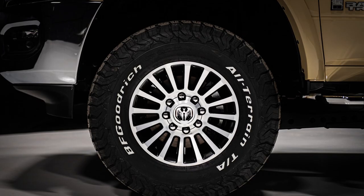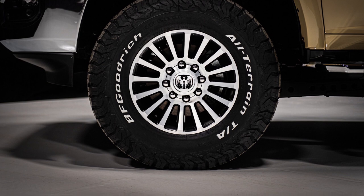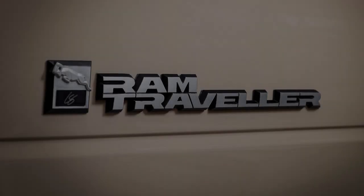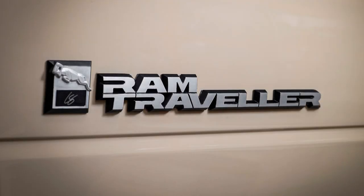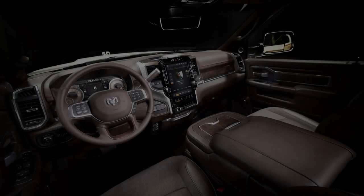The truck is also outfitted with retro-inspired 18-inch turbofin wheels with a two-toned finish and a heavy dose of nostalgia. The wheels aren't the only throwback to the 1980s, as the Traveler badges feature a modernized font inspired by that era. That brings us to the coolest feature: a Ram head hood ornament reminiscent of those found on classic models such as the Ram Charger.